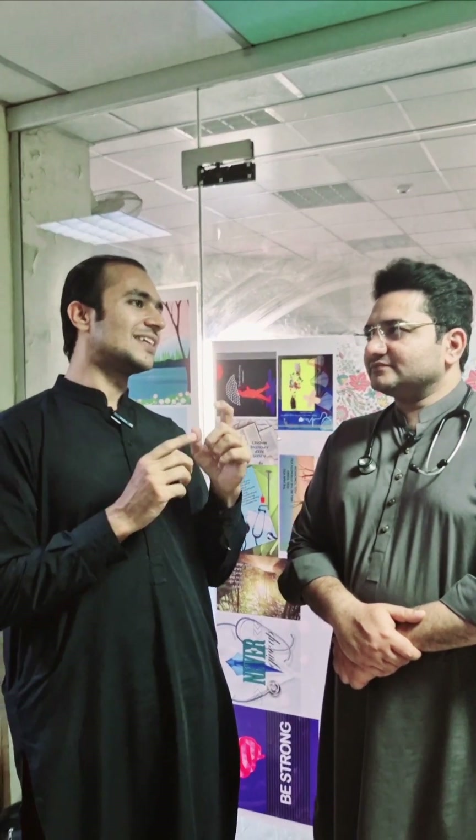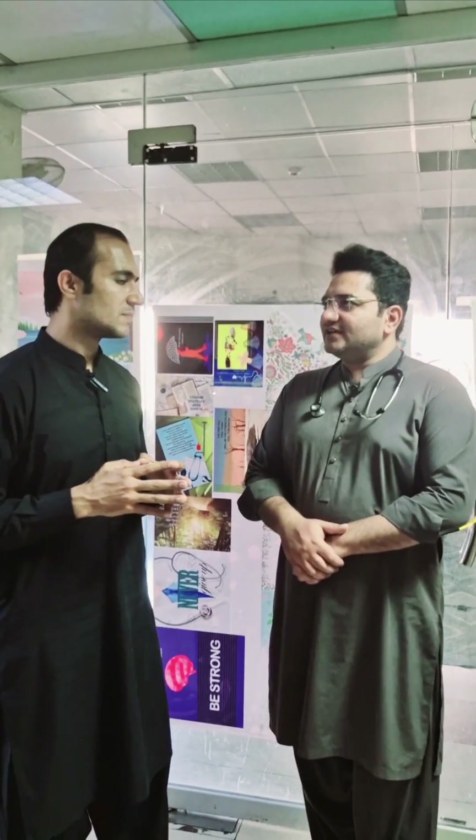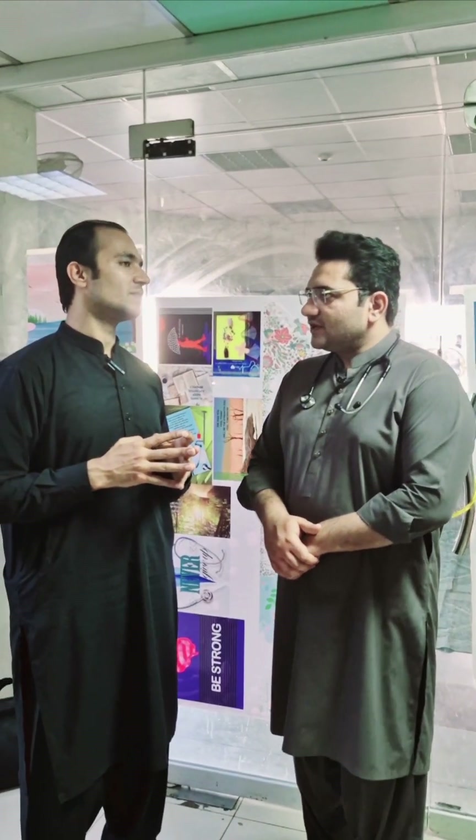Dr. Vaisalip, after your description of this case, what is the impression in your mind? Sir, it could be congenital or acquired hydrocephalus. So you are thinking about hydrocephalus? Yes. It could be congenital aqueductal stenosis or Dandy-Walker. In acquired causes, there may be post-meningitic hydrocephalus.